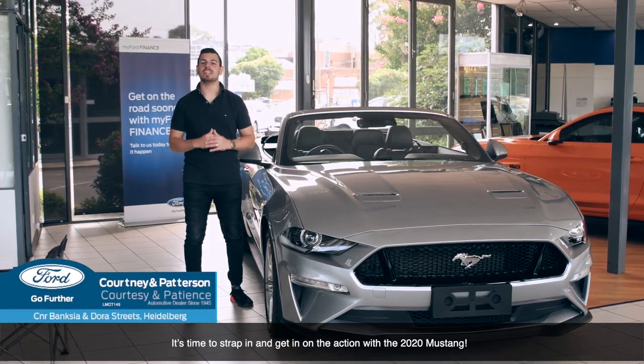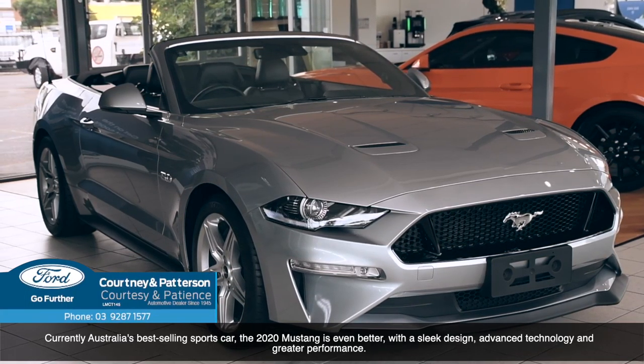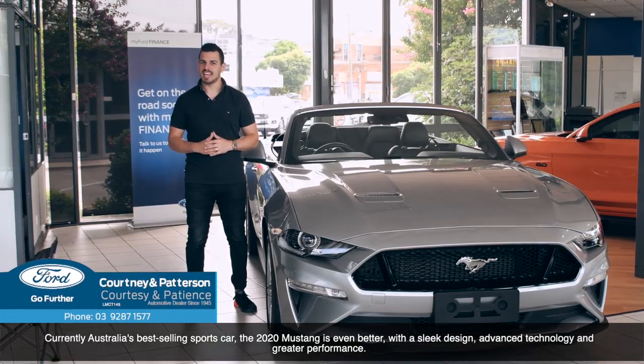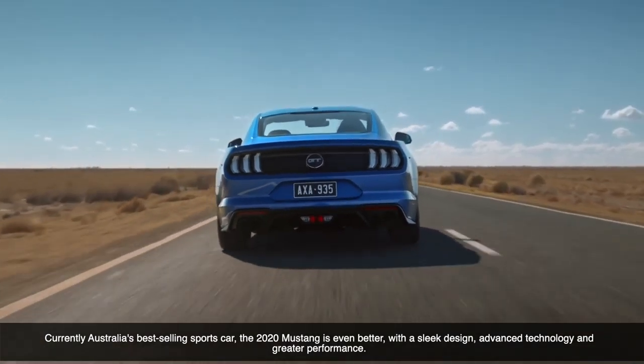It's time to strap in and get in on the action with the 2020 Mustang. Currently Australia's best-selling sports car, the 2020 Mustang is even better with the sleek design, advanced technology and greater performance.